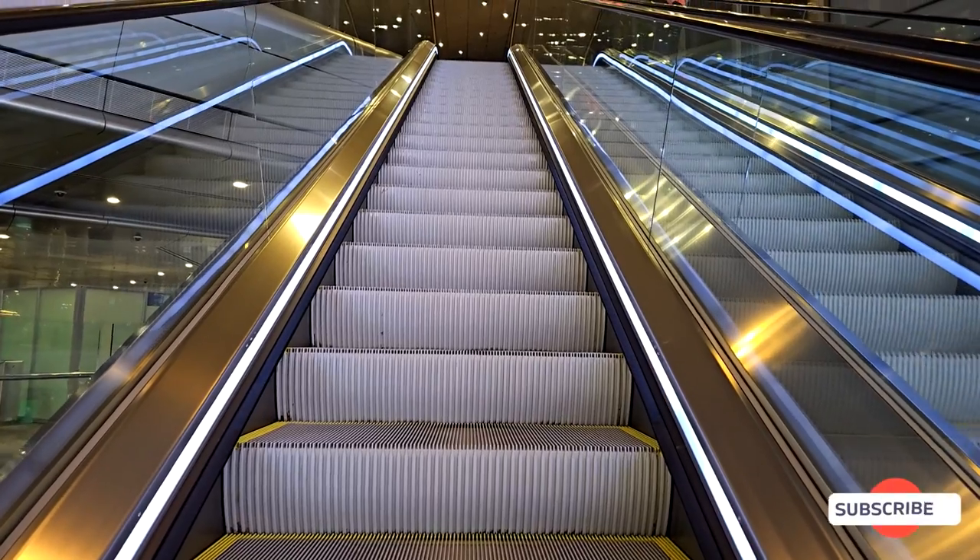We did have access to the business class lounge, and there's also a first class lounge where you can pay a fee. Lounge rooms are available but very limited, so we didn't want to take a chance on not being able to get a room to relax and shower. We thought the Oryx Hotel was a really good alternative.